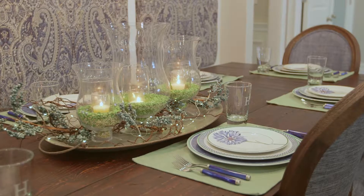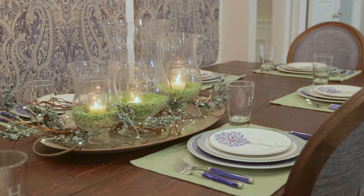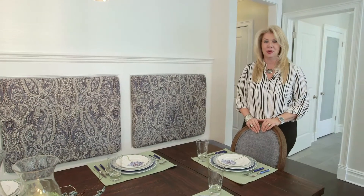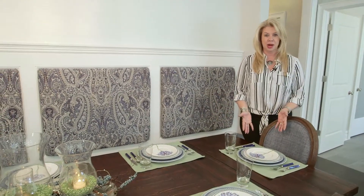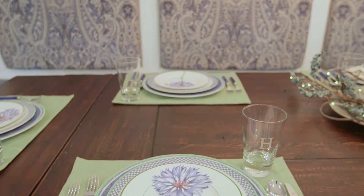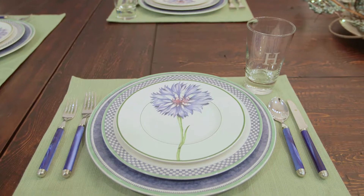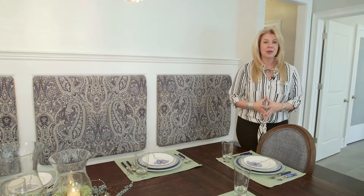When designing a kitchen, I do like to take into account my clients' dishes, because there's nothing like having a beautiful kitchen designed and then not having the right dishes to set the table. So I've gone ahead and used my clients' dishware to set this beautiful table. It may not be what you'd do on an everyday basis, but it's nice to know that when you do want to set that special table, you have all the right dishes to do so.